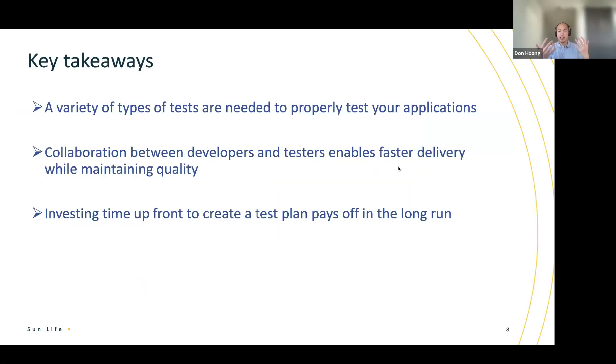I'll end with my key takeaways from my session. First, to have an effective testing strategy, you need a variety of types of tests. You can't really focus on just one particular type of test. Even though some developers really like unit tests — which is totally understandable, unit tests are fast, they're easy to write and easy to run — you need other types of tests as well to test other parts of the app and other layers, and really make sure you have a full view of how your application runs during testing. Different types of tests are really required, especially in the mobile world, to properly test your mobile app.